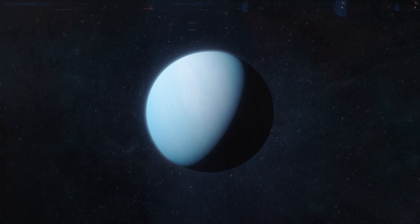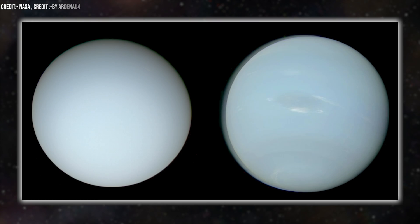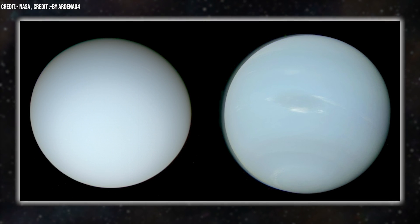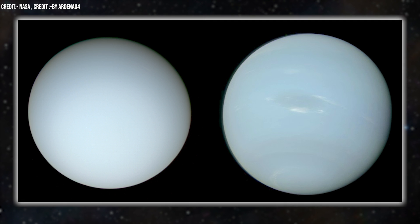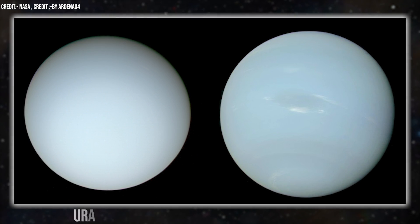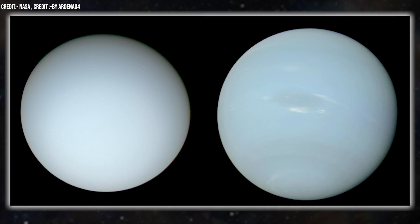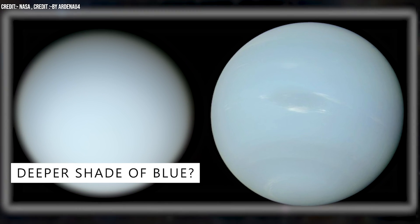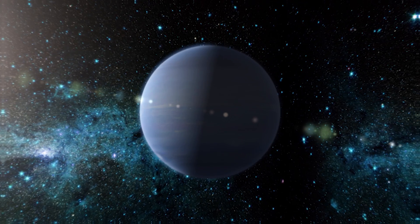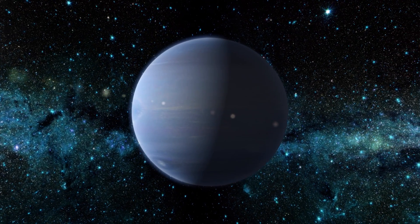We have been coloring Neptune wrong all this time. What if I told you that this image doesn't depict one planet but two distinct celestial bodies? Look closely and you'll recognize them — Uranus on the left and Neptune on the right. Now, you might be thinking: isn't Neptune supposed to be a much deeper shade of blue? We've all seen it in textbooks, with Neptune presented as this vivid blue marvel.